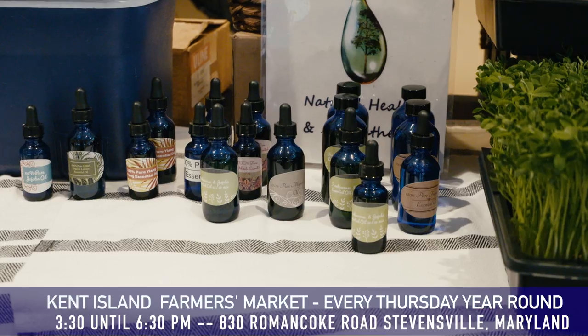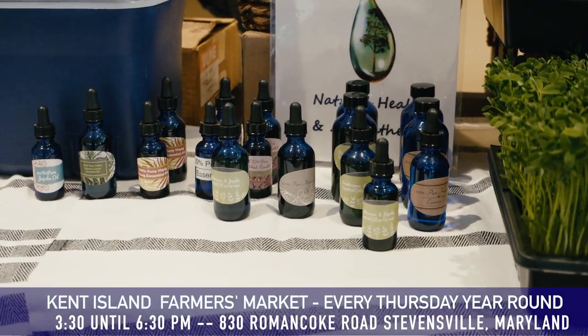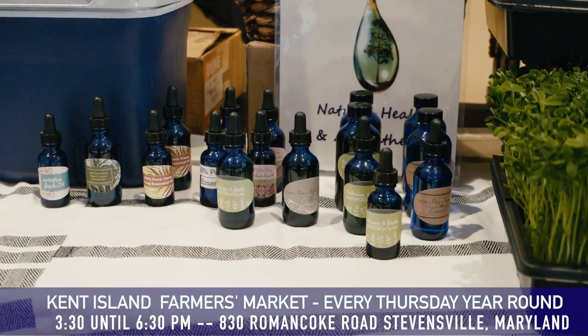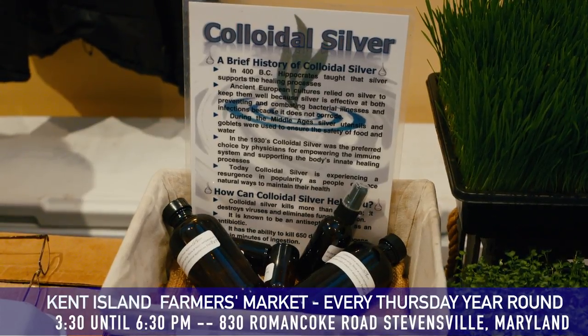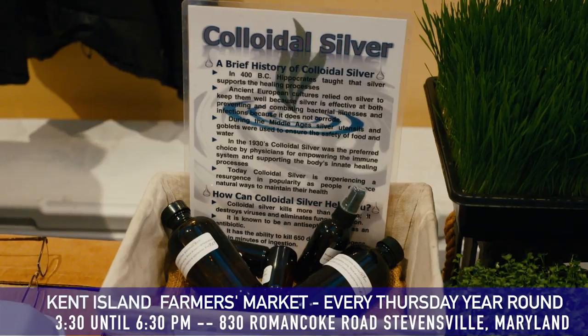The products we see here in the bottles — those are actually essential oils for healing and aromatherapy. And then we have what I call microparticle colloidal silver, which I actually make myself. We make the colloidal silver, which is Mother Nature's antibiotic — really good, especially this time of year with the flu and the cold.